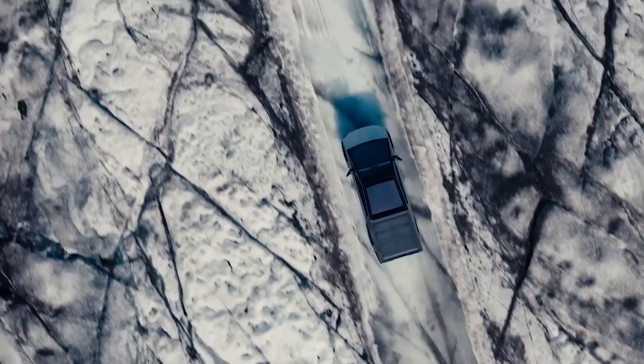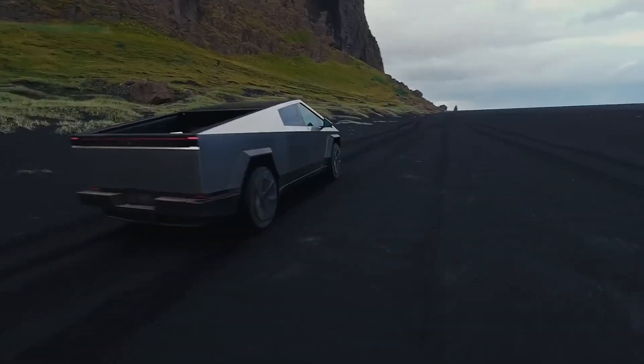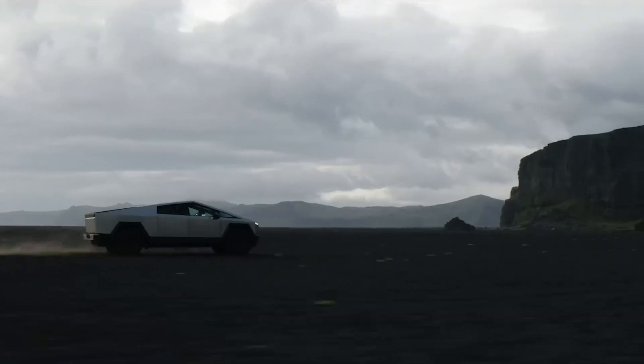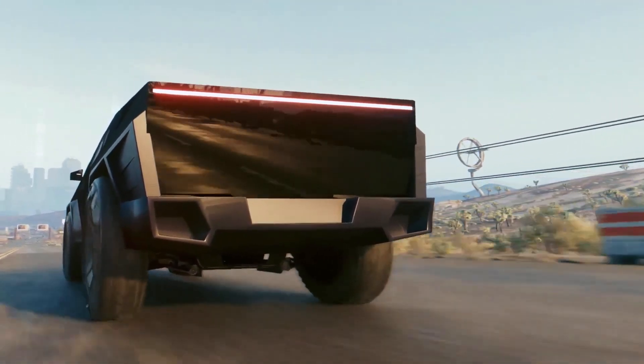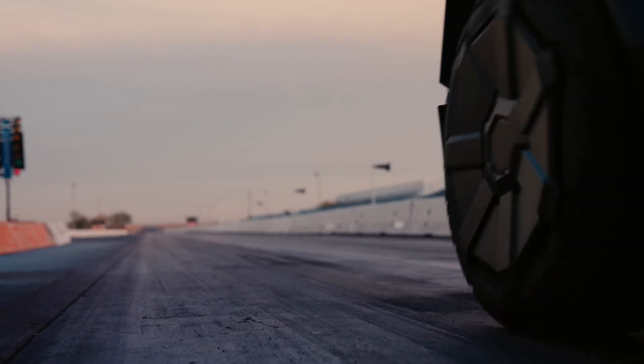In terms of price, the rear motor versions start at around $60,000. Dual motor versions start at around $20,000 on top of that. And the range-topping tri-motor version sits at around $100,000 US as of right now. Big money! But trust me, it's nowhere near as expensive as most luxury sports cars you see in A-list drag races and Fast and Furious movies.